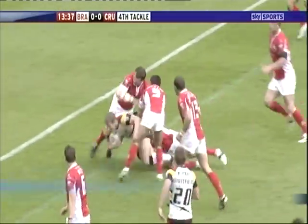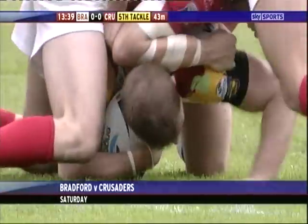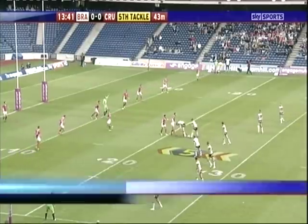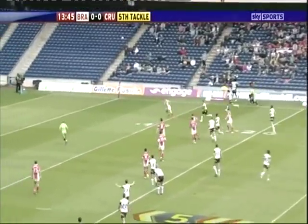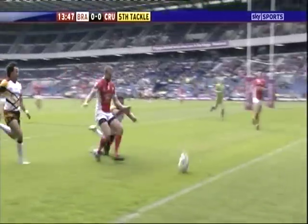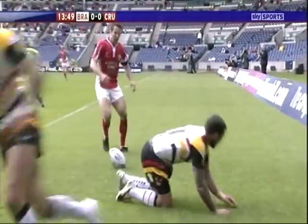Orford offloading and offloading well to Nick Scruton — last tackle then for Bradford, 20 metres out. Will they go to this near side to Thomas's wing? No they don't. And a little chipped forward from Sykes, he's just going to run dead — it was an agonising race.